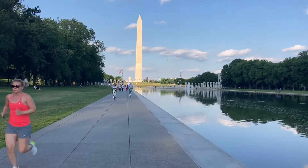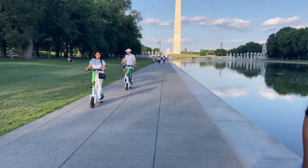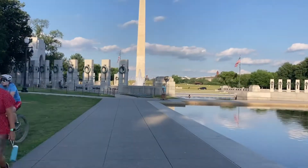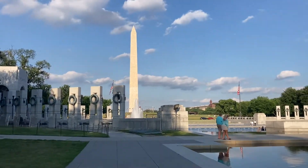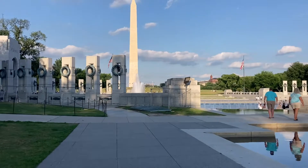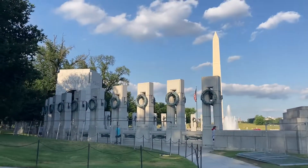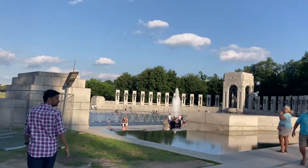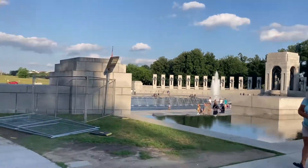This is a bike. We will go by bike and head to the Lincoln Memorial.